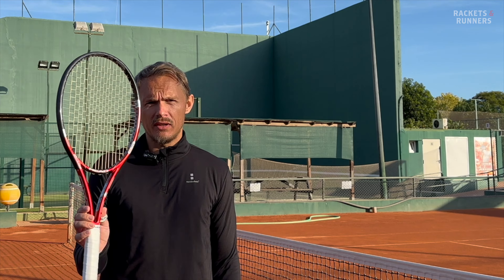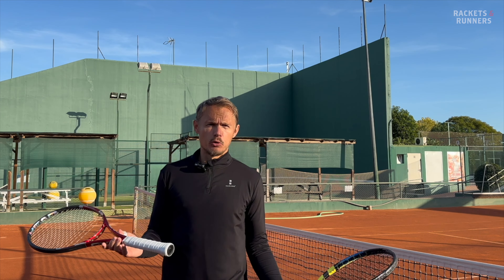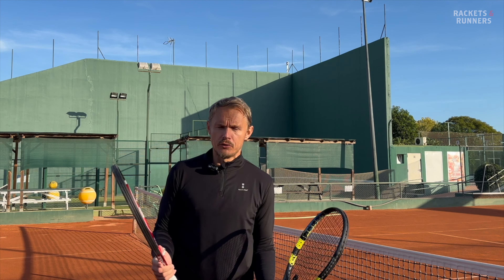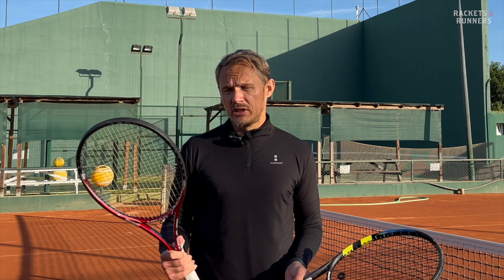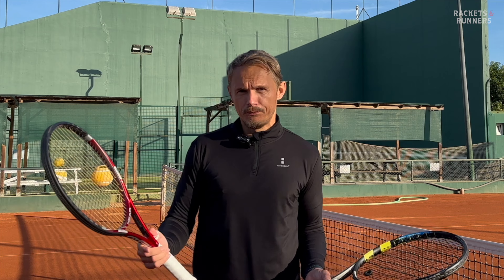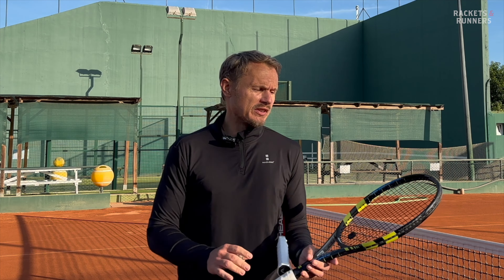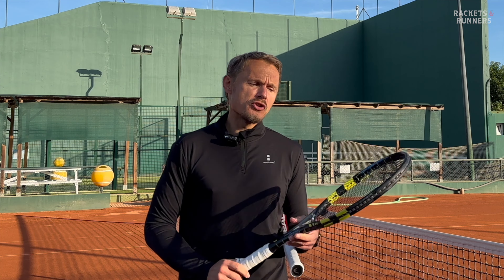What I brought today to the court was the pro stock. It looks like a Prestige MP — the Utik iteration — but it's not really. It's a PT57A, that's the Head Pro Tour 630 or 280 if you're in North America. This is the racket I bring. I have three of these and really love them, but it's not gonna give you anything for free. I'm not really the player to use it, but I do love it — it's about having fun after all.